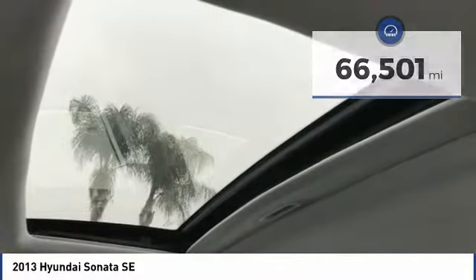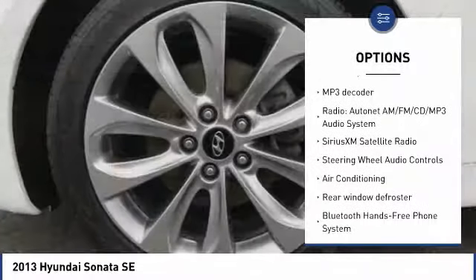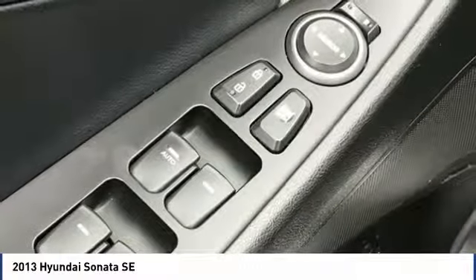Here are some of this vehicle's great options: steering wheel audio controls, keyless entry, traction control, leather-wrapped steering wheel, Bluetooth, air conditioning, dual airbags, power steering, alloy wheels, and one owner.